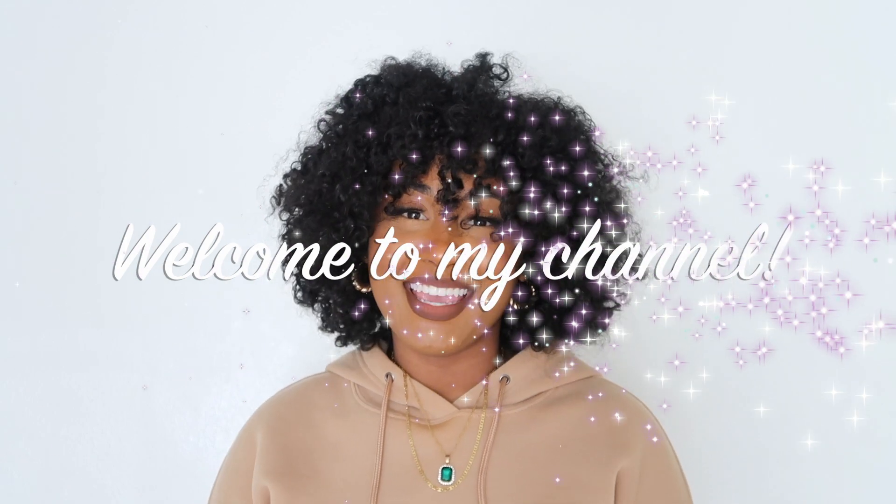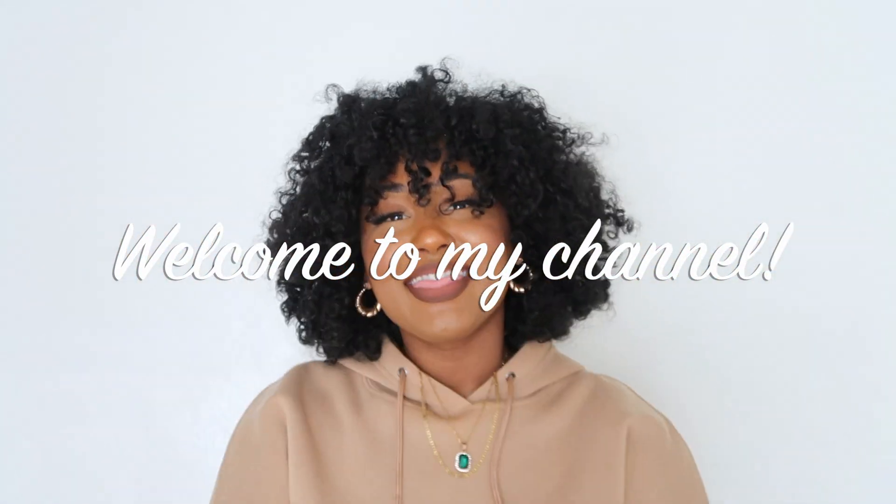Hey you guys, welcome back to my channel, Daily Slay With Me. Thank you for tuning in to today's video. As you can tell, I will be unboxing my Ones today — I'm so excited! If this is your first time on my channel, hey! If you are returning, thank you for tuning in again. Don't forget to like, comment, and subscribe. If you're wondering about my hair, these are Bantu knots — this is my natural hair. I have a video that will pop up on the screen to show you how I get my Bantu knot out to look like this.